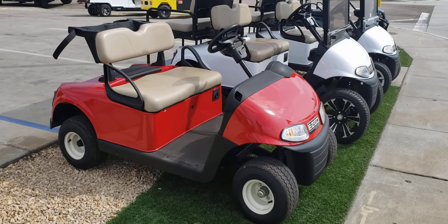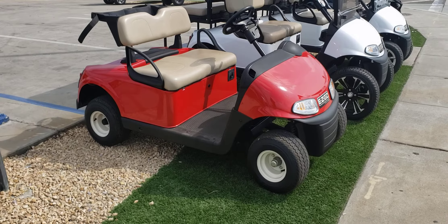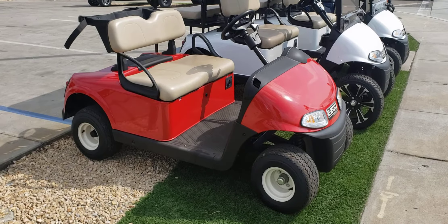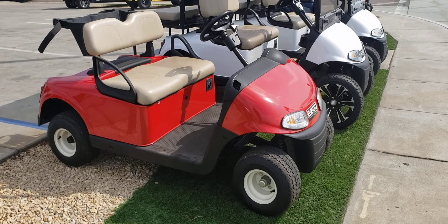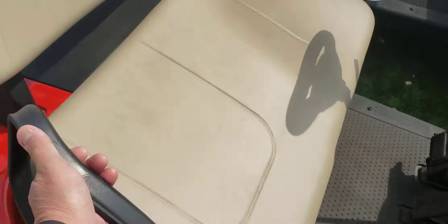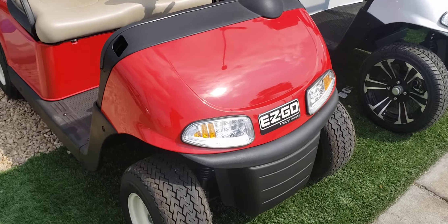Here we are at Specialized Vehicle Company down in Spring Valley on 9464 Hammershaw Boulevard. We have a unique situation where we managed to get some pre-owned lithium cars. Even though these are pre-owned, they did get brand new bodies installed, brand new tires, and a deluxe light kit.